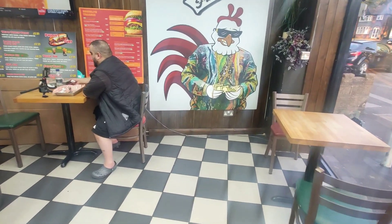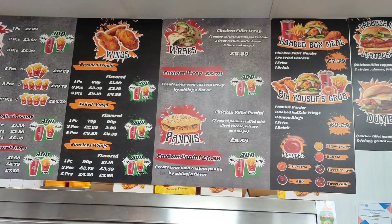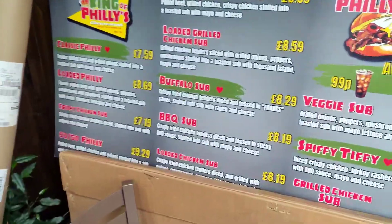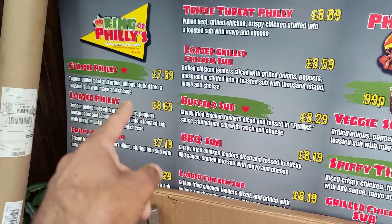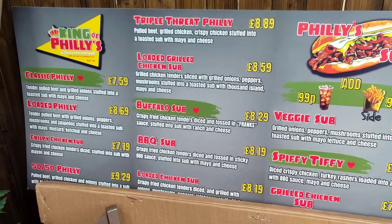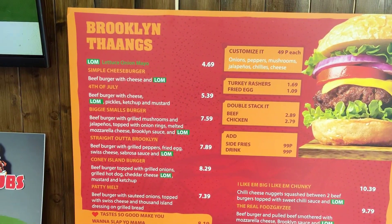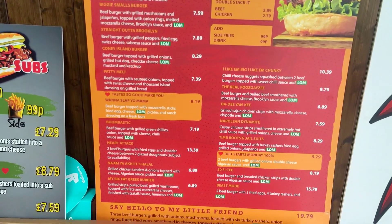There's a massive menu from left to right — fried chicken options, wings, wraps, paninis, loaded box meals, burgers. And over here you've got the Philly section — King of Philly Cheesesteaks. We're going to go for the classic Philly: tender pulled beef, griddled onion, stuffed into a toasted roll with melted cheese. We're also going for the loaded grilled chicken sub.